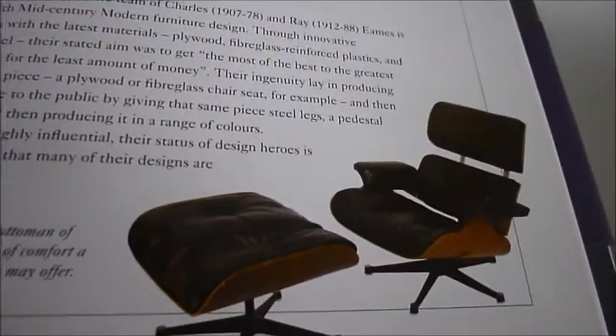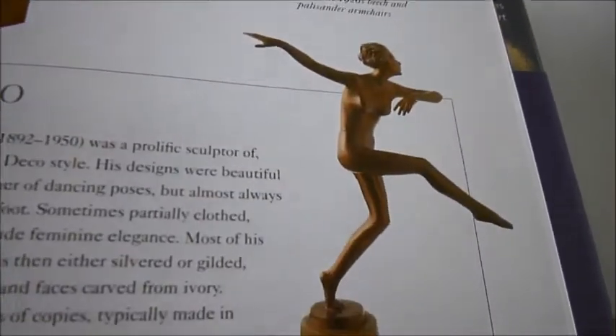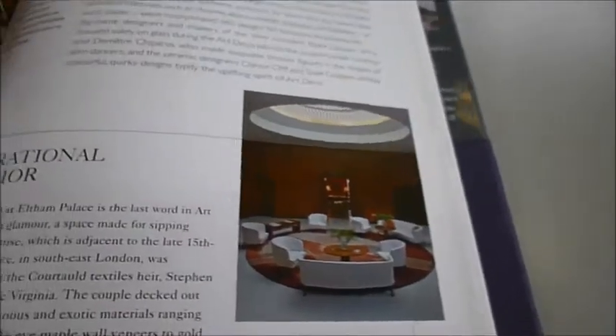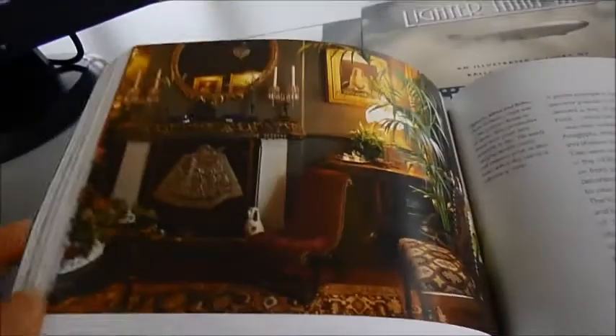Here are the design heroes — like the Eames chair. Here, this is a typical art deco style by Joseph Lorenzel. Lots on art deco, absolutely beautiful things to collect, with inspirational ideas for Victoriana and Rococo.